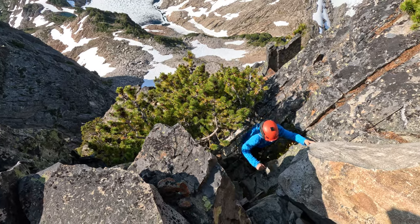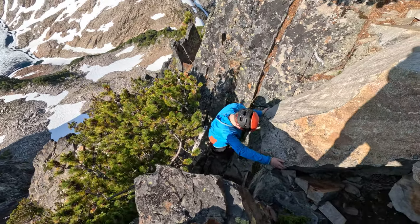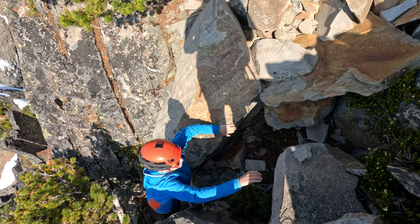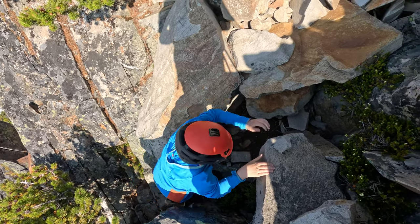This next section was probably the hardest, but it's also pretty well protected with solid trees behind you. Then we kept traversing back and forth across the face, finding the easiest route, following some cairns.